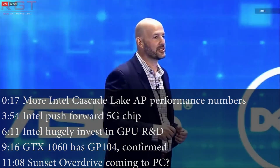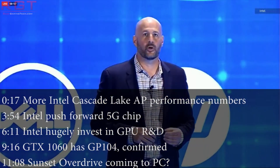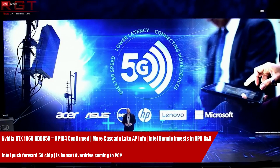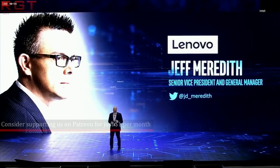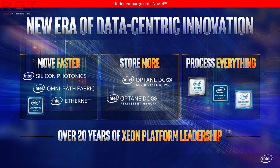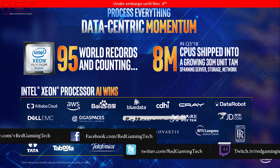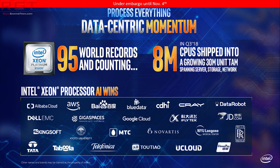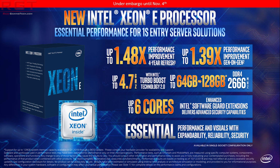Hello and welcome to this Red Gaming Tech video. Today we're going to kick things off with a couple of pieces from Intel, and the first thing we're going to tackle is some more information on Cascade Lake AP. You may recall we had an unveiling of this processor line last week and they promised to give more details at Supercomputing 2018. Now we have some more information from Intel, but a lot of it is a repeat of what we already know.